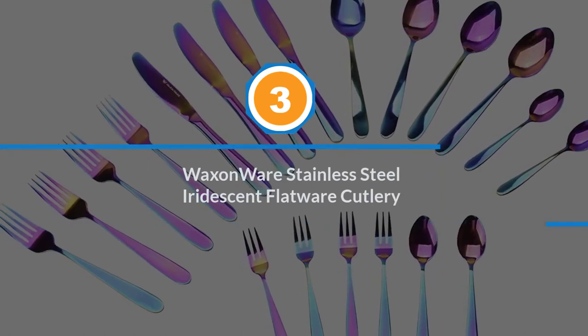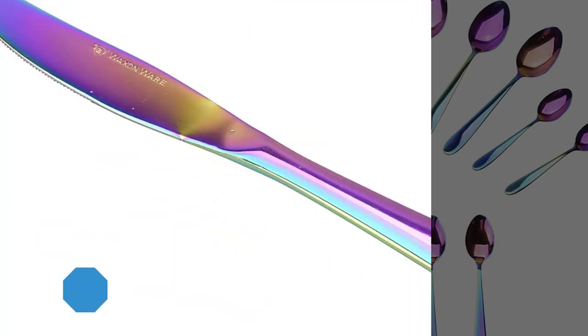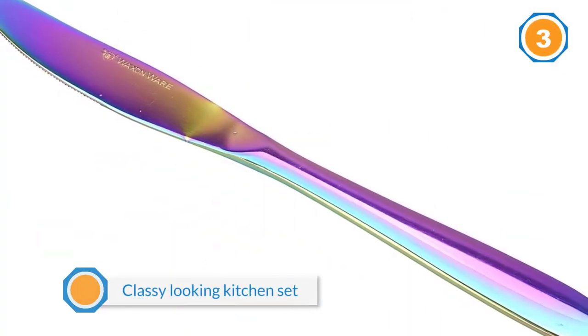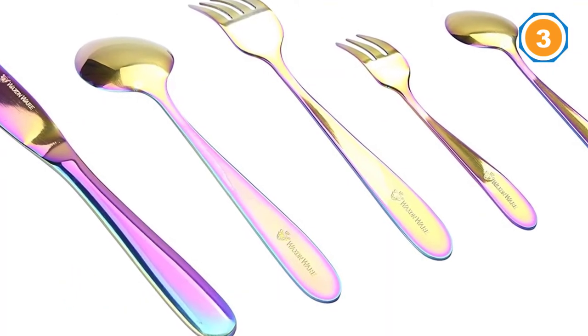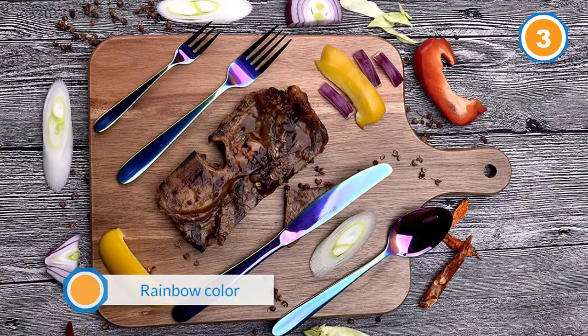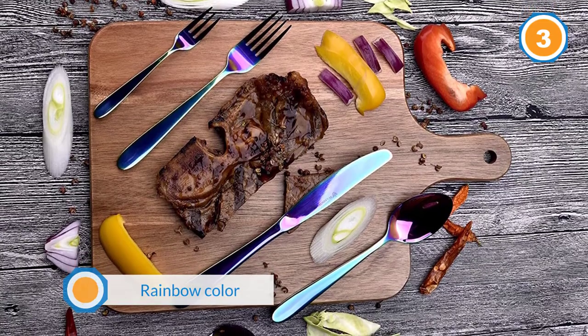Number three: Wax and Wear stainless steel iridescent flatware cutlery. Some homeowners want their kitchens to stand out in looks, and for the cutlery they keep, if you too want to get a classy looking kitchen set, then Wax and Wear kitchen tools are an ideal choice. The unique thing about this 25-piece kitchen set is the rainbow color that each of the utensils comes in.